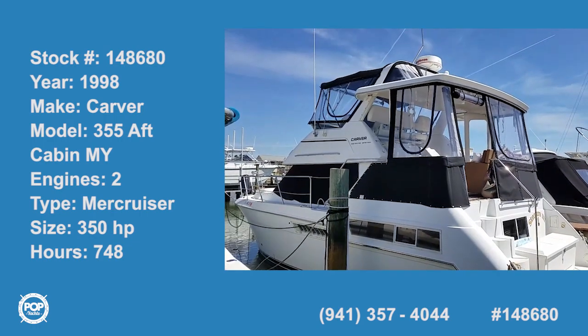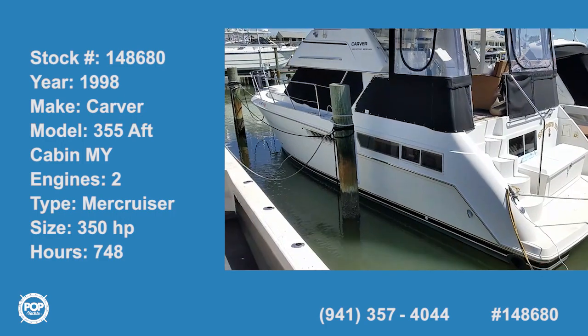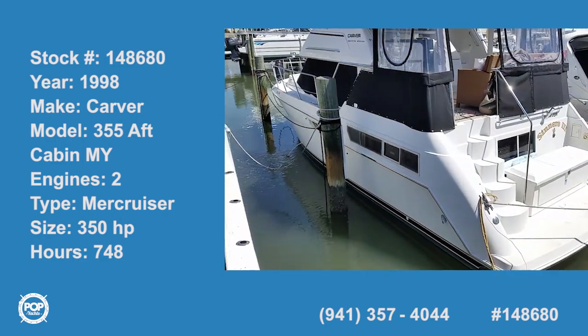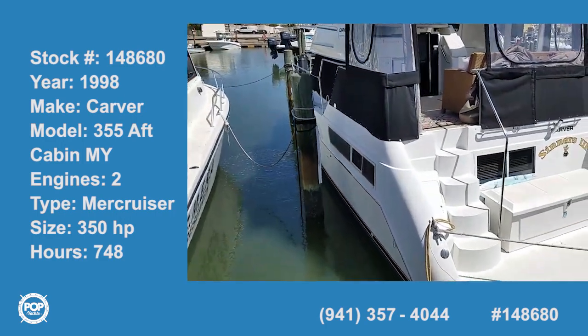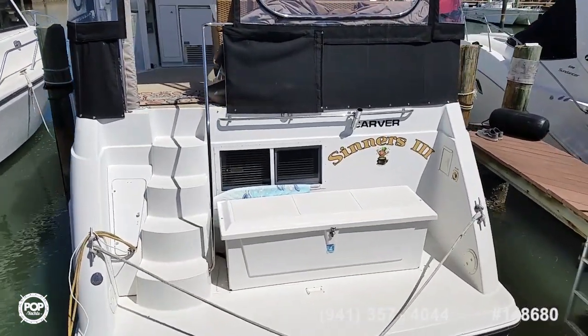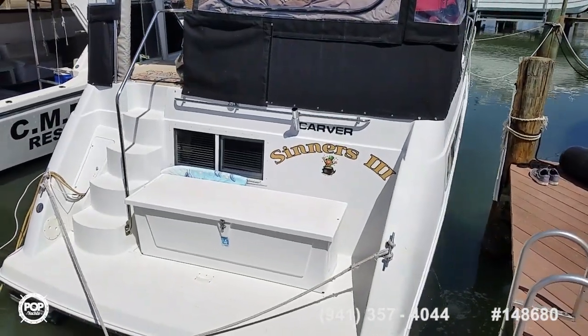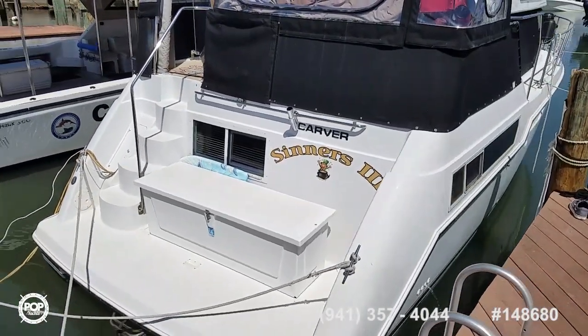Hello folks and good day. Andy here with Pop Yachts. We're ready for cruising fun — full-time live-aboard option with this possibility. A beautiful 1998 Carver 355 motor yacht.